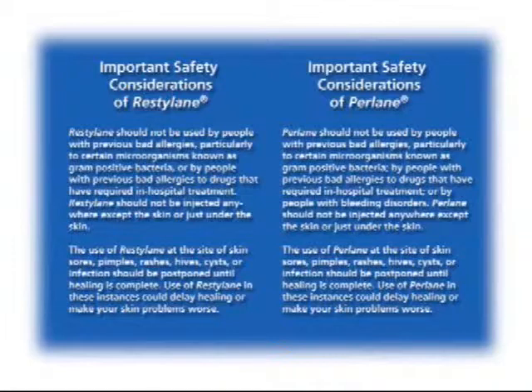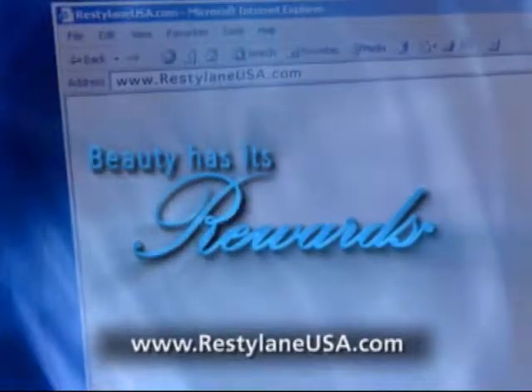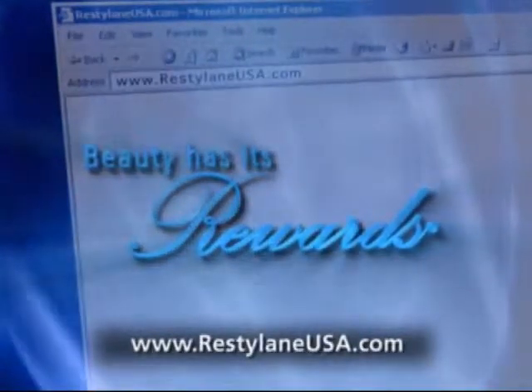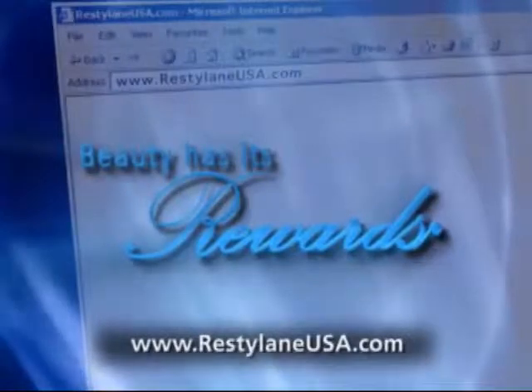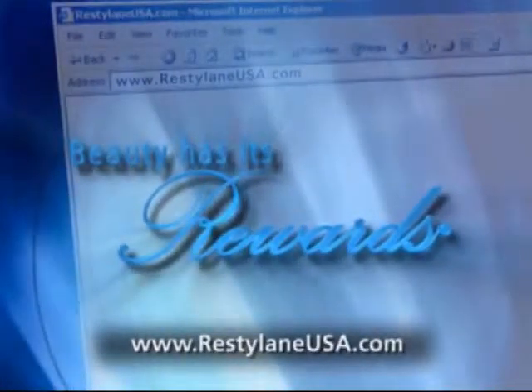Restylane and Perlane are available only through a licensed practitioner. For complete product and safety information, visit RestylaneUSA.com. As a Restylane Rewards member, treatment qualifies you for rewards that make attaining your aesthetic goals more affordable than ever.